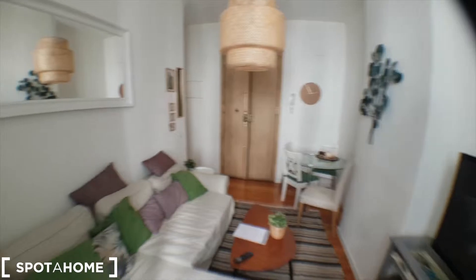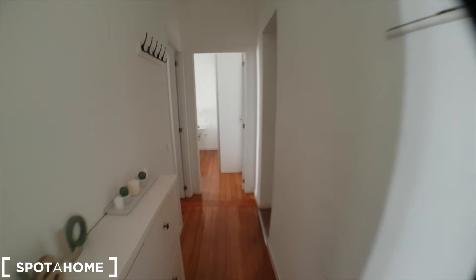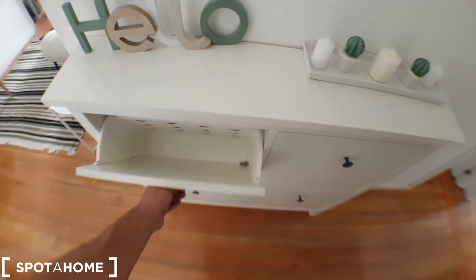Let's continue and I'll show you the bedrooms, bathroom, and kitchen. You've got a shoe storage here.